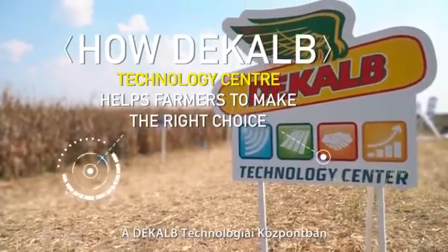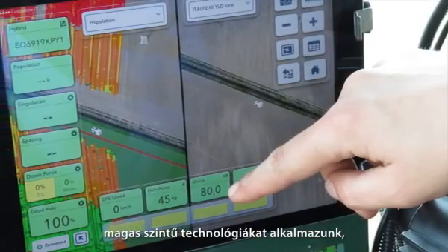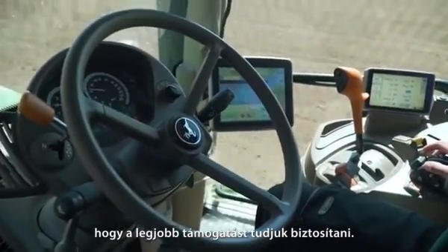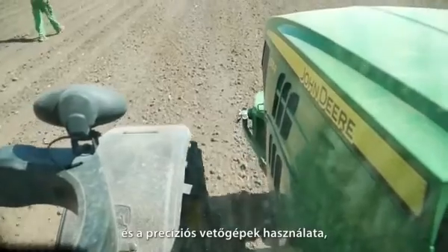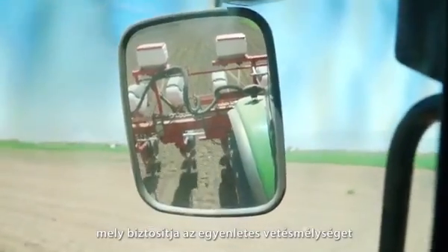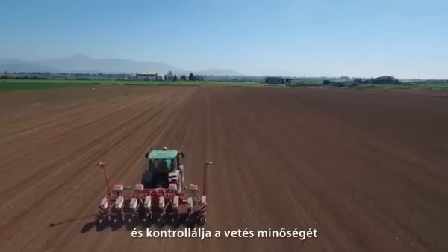DeKalb Technology Centre uses highly advanced technologies to provide the best support. We start with soil mapping through ARP technology, as well as precision planting machines that actively control depth and monitor planting quality.